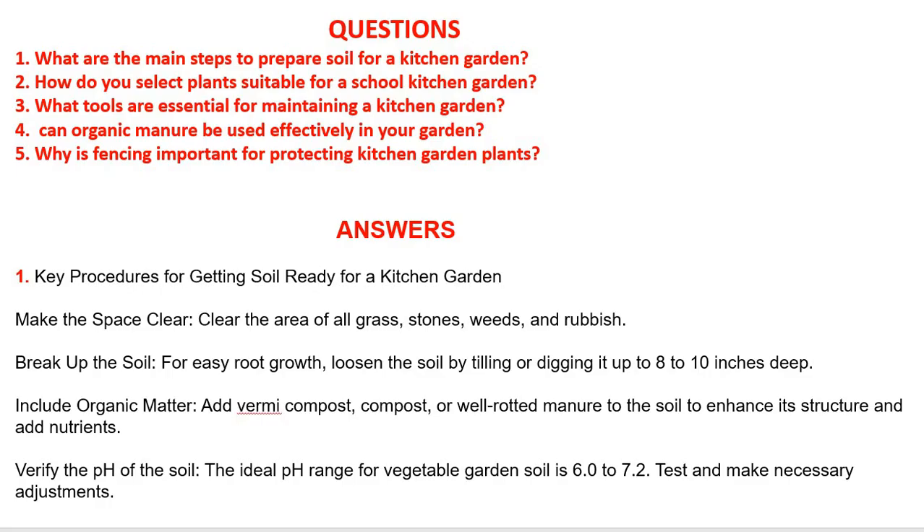Descriptive Question: What are the main steps to prepare soil for a kitchen garden? Key procedures: First, make the space clear — remove all grass, stones, weeds and rubbish. Then break up the soil by loosening it through tilling or digging up to 8–10 inches deep. Include organic matter by adding vermicompost, compost, or well-rotted manure to enhance soil structure and add nutrients.